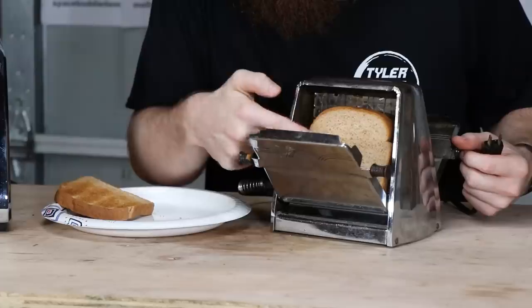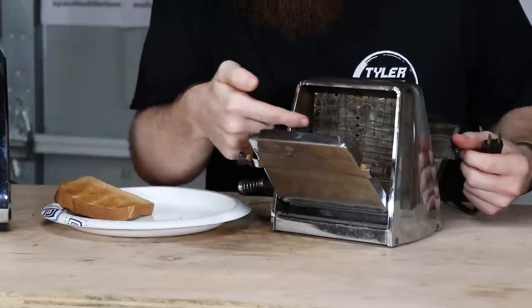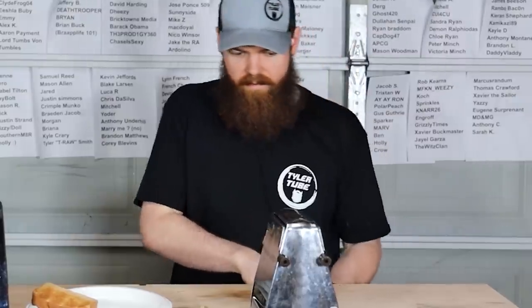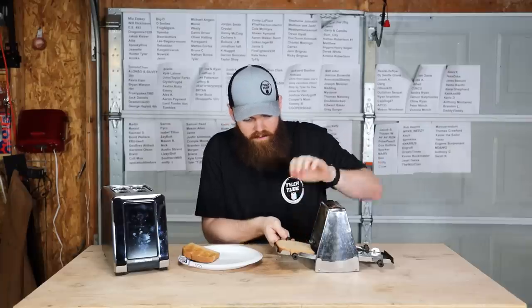How is this side going to get toasted if the heating element is only on this side? It doesn't make any sense to me. Let's plug it in. Is it getting hot? Yeah, it's getting hot.